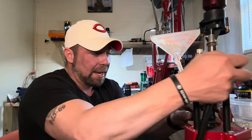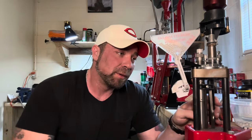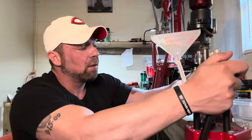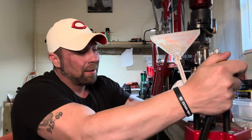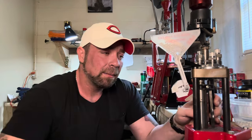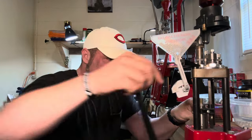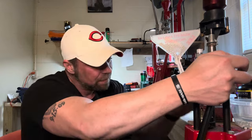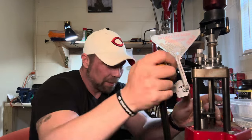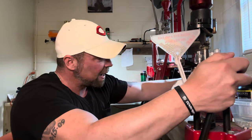With 6.5 Grendel, the .264 diameter bullets are abundant — plentiful, all kinds of options out there. There aren't a whole lot of cheap plinking bullet options; the full metal jacket stuff is still fairly expensive. But it's a whole lot cheaper than buying factory 6.5 Grendel ammo.